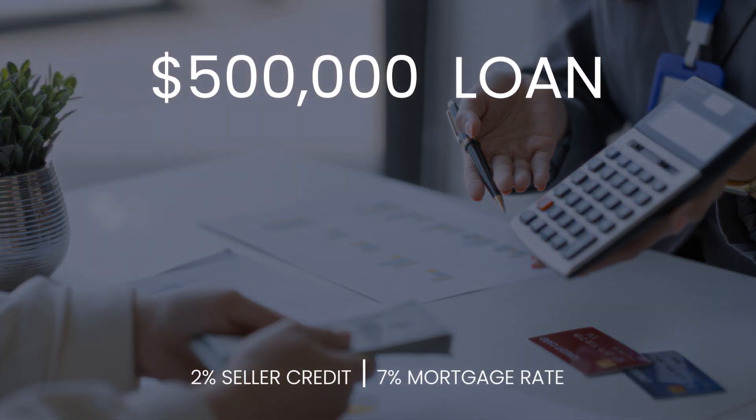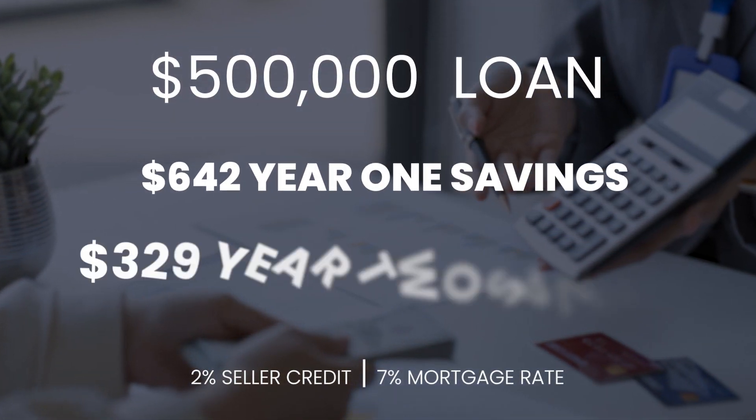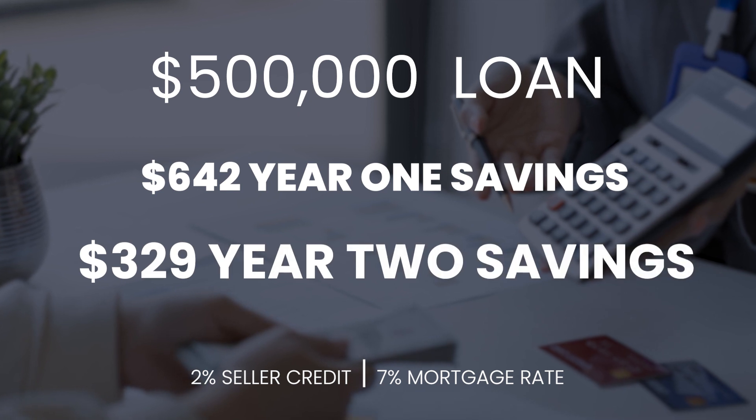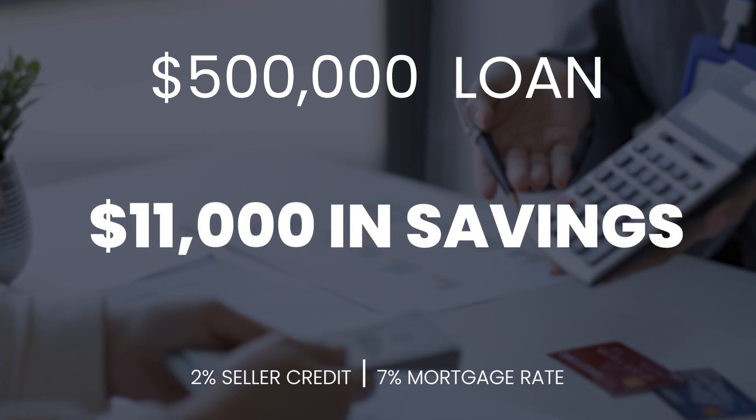For example, on a $500,000 loan with a seller contributing a 2% credit at closing, you will save approximately $642 a month for the first year and $329 a month for the second year in your monthly payment on a 7% loan. That's just over $11,000 in savings, as opposed to dropping the price by $10,000 and saving $66 a month over the first two years, which is about $1,500.